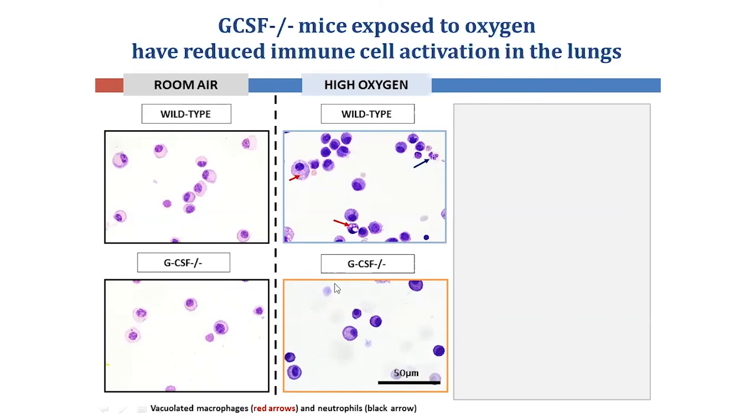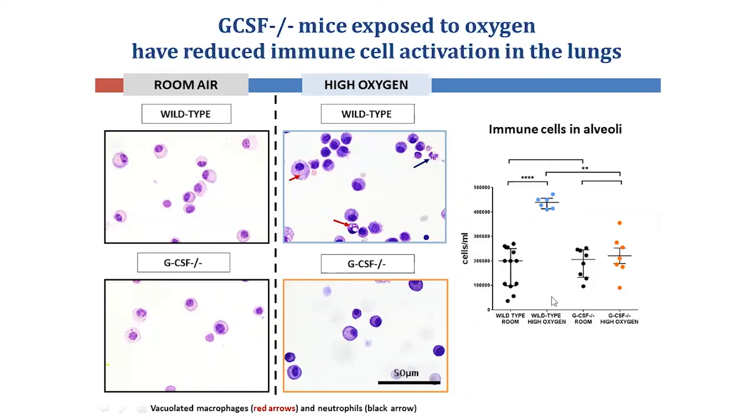The macrophages in the GCSF-deficient oxygen group are smaller and look less activated, similar to the room-air control groups. When we quantitated immune cell number, we see an increase in immune cells in the alveoli in the wild-type oxygen group, but not in the GCSF-deficient oxygen-exposed mice. This could mean that in the absence of GCSF, immune cell activation and entry into the lung becomes ameliorated.